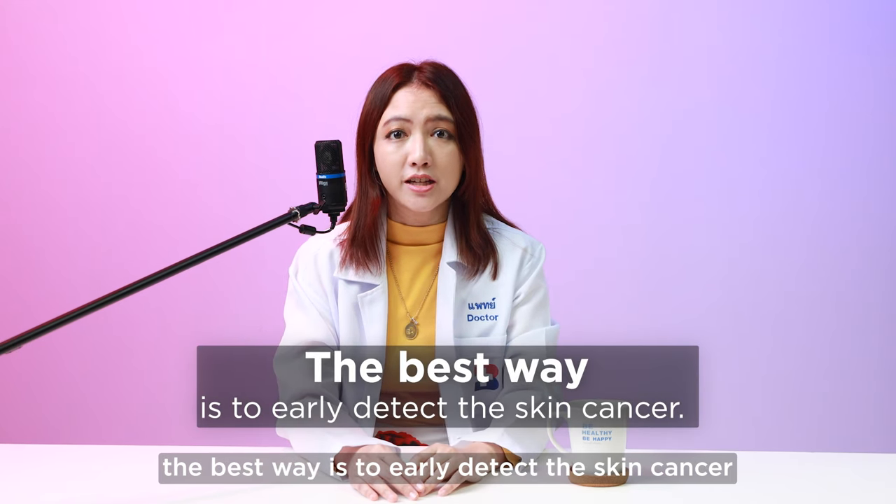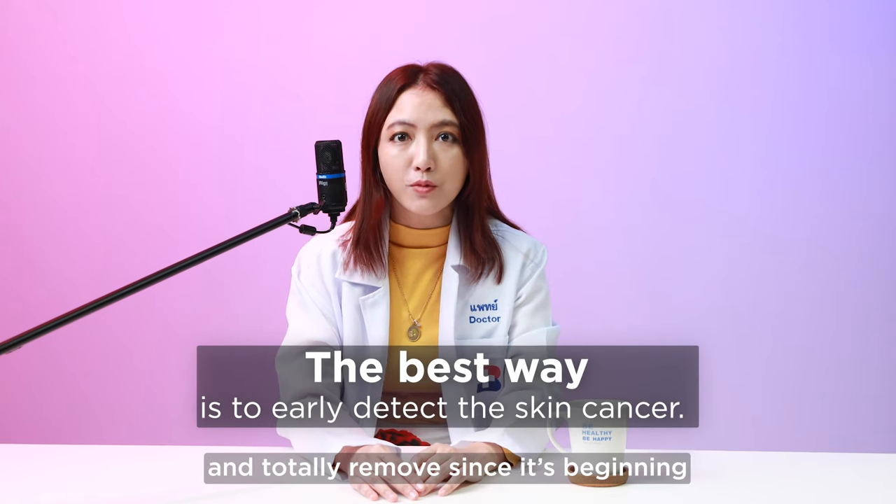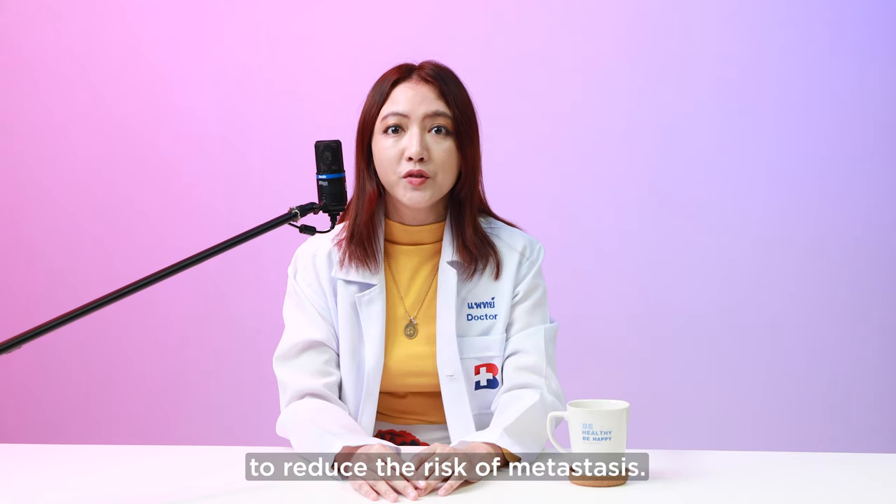In conclusion, the best way is to early detect the skin cancer and totally remove it since its beginning, to reduce the risk of metastasis. Thank you.